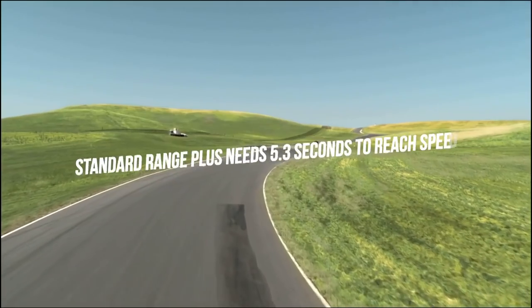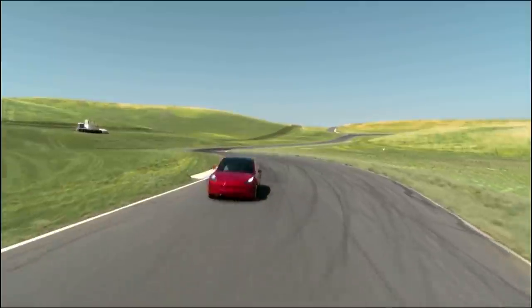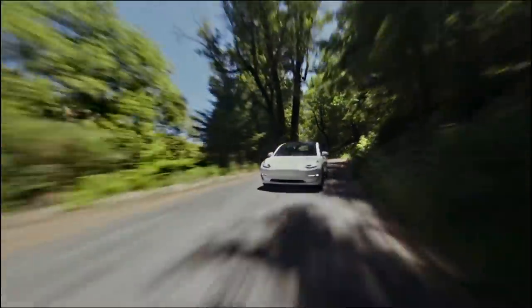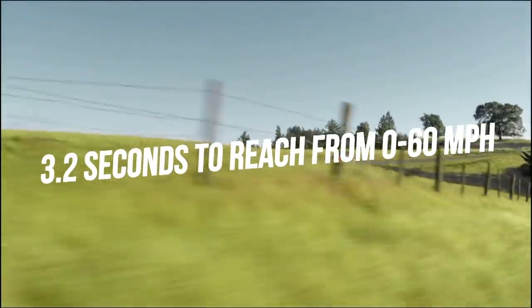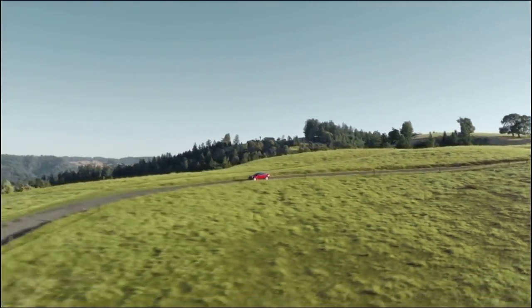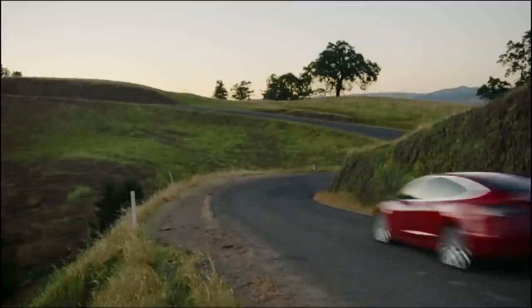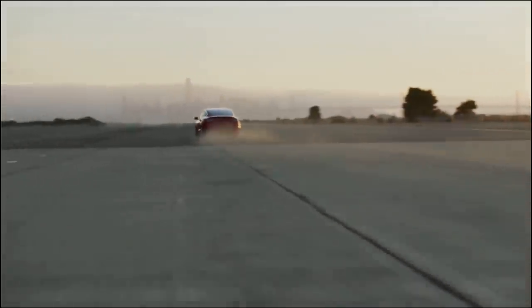The Standard Range Plus needs 5.3 seconds to reach from 0 to 60 miles per hour — that's just flashing fast for a base model of an affordable sedan. The dual-motor top model, titled Performance, needs just 3.2 seconds to reach from 0 to 60 miles per hour. For the long-range model, it needs 4.4 seconds to go from 0 to 60. The handling of the car is also great, with a comfortable and safe ride promised, and Tesla assures a smooth ride on any road.